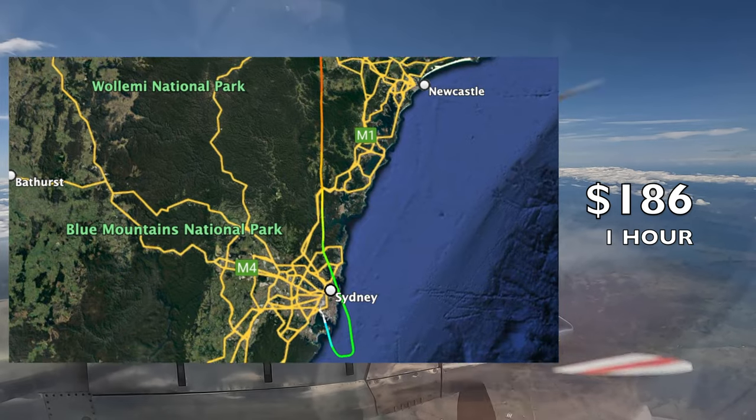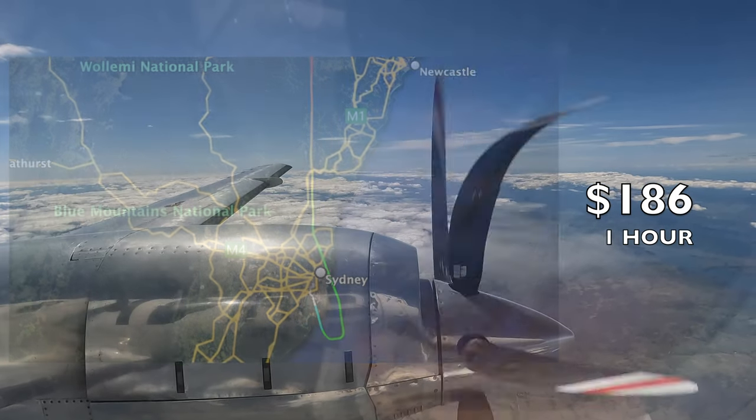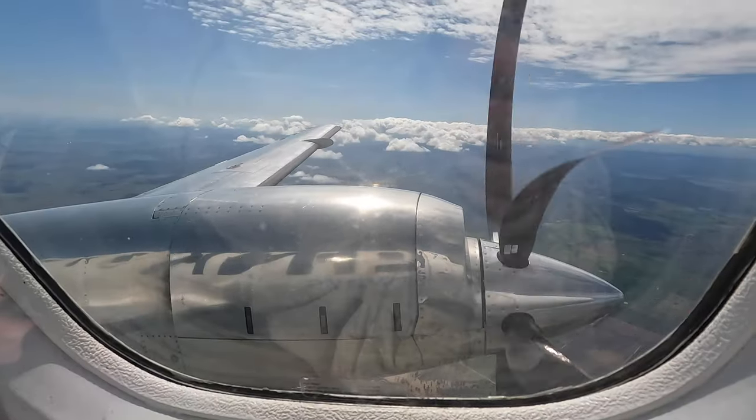This flight cost me $186, and from what I can see, the cost is static, meaning it doesn't change based on demand.